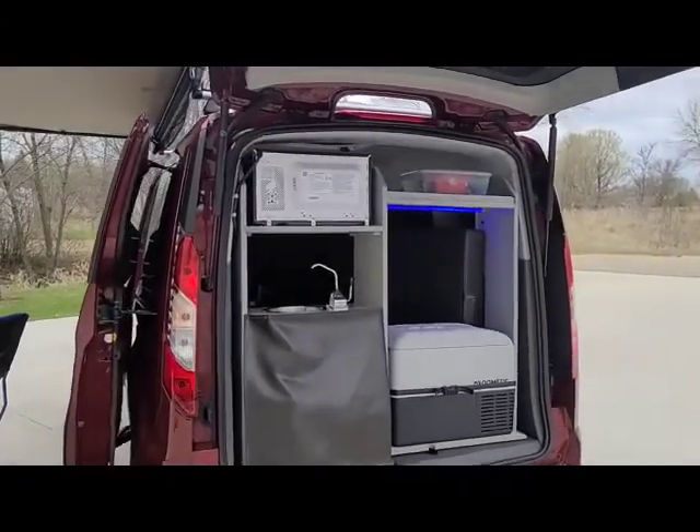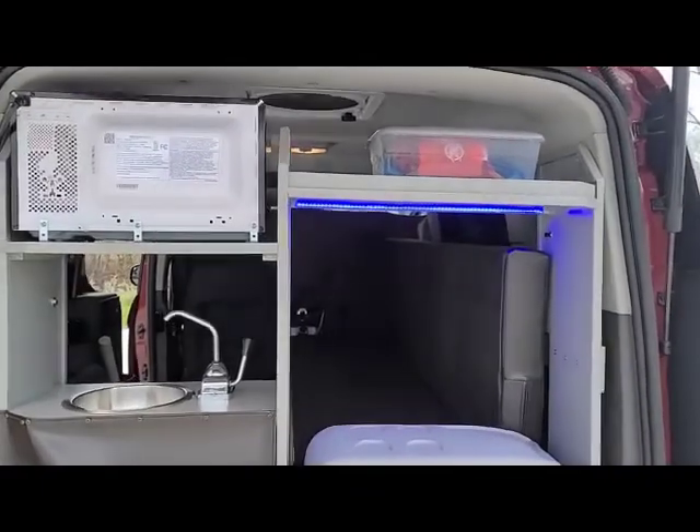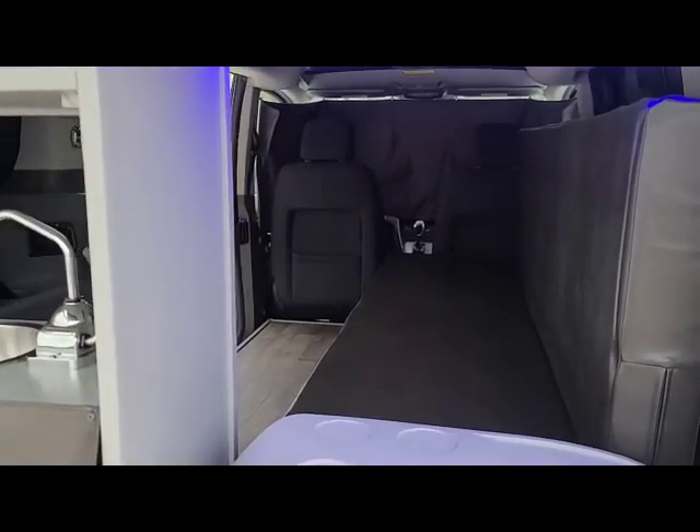A starter kit is also included, which features magnetic screens, a stove, and some totes for storage.